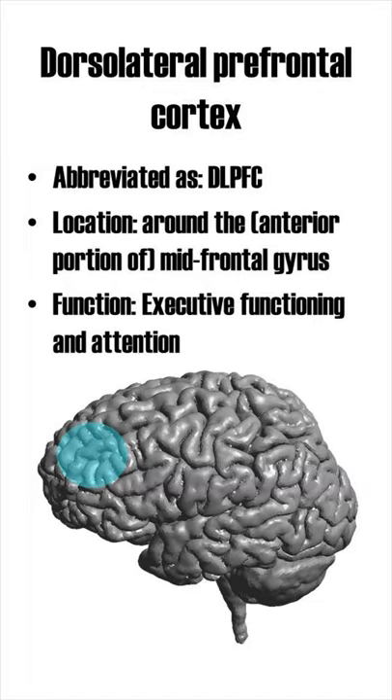Its function? Everything that is related to executive functioning and attention.